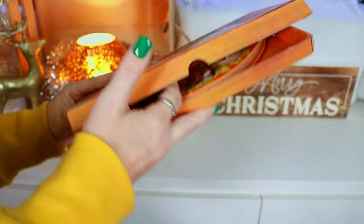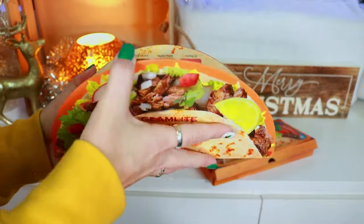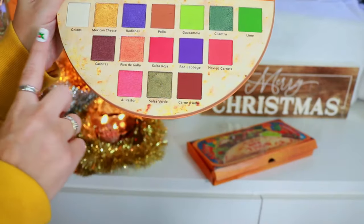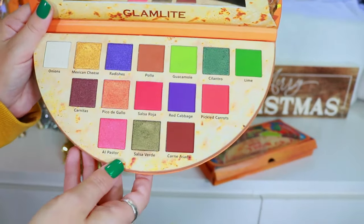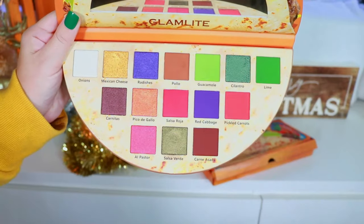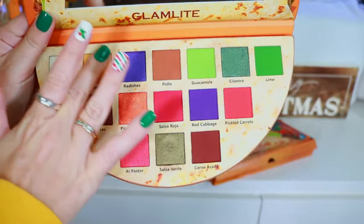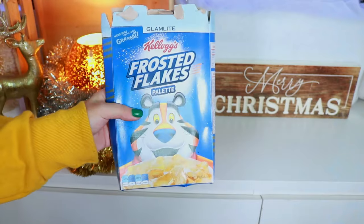Up next is the Viva Taco Palette — super freaking cute packaging. Opening it up you have this adorable palette with the color story inside. Honestly, the colors aren't my favorite anymore — my tastes have definitely evolved. You can also tell comparing this to other Glam Light palettes how the formula has changed. The shimmers in here are not nearly as vibrant and creamy as the new formula, but they still performed really really nicely.